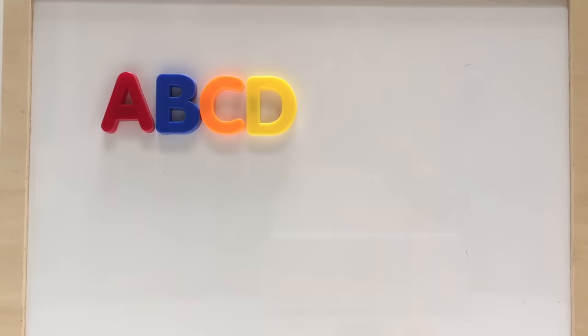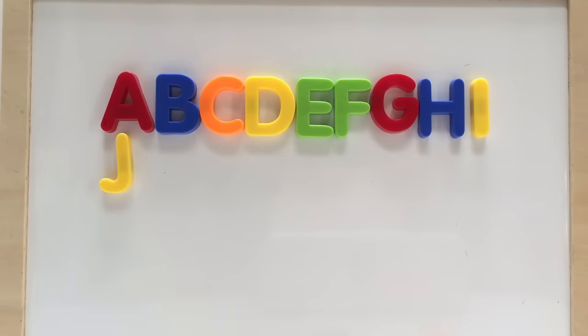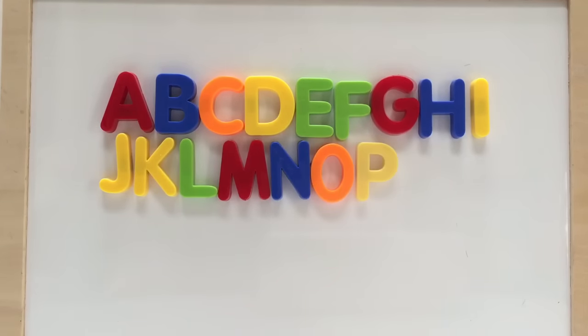Well, thank you so much for learning with us today. We learned to count. We learned the alphabet. We learned colors. And most of all, we had fun. Thank you so much for coming to Tiny Treasures. Please subscribe to our videos. Goodbye.